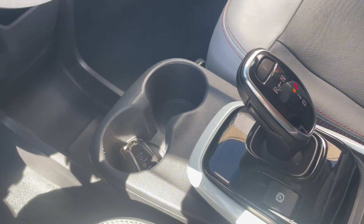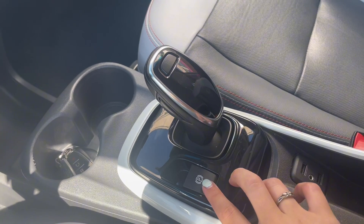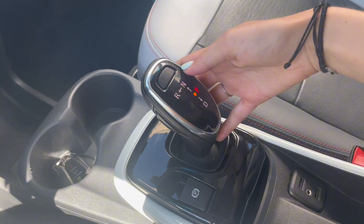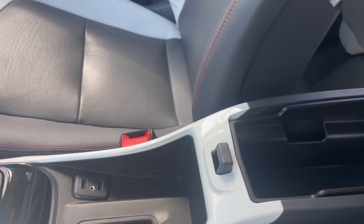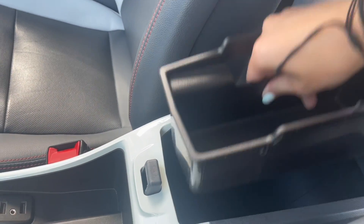Underneath the center screen area you have more storage as well as a charging port. In the middle console you have some cup holders, your gear shift, parking brake, and more charging ports. In the center console area you do have a two-tiered option for storage.